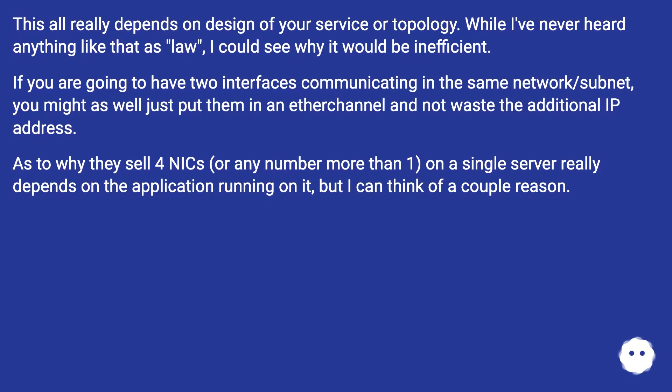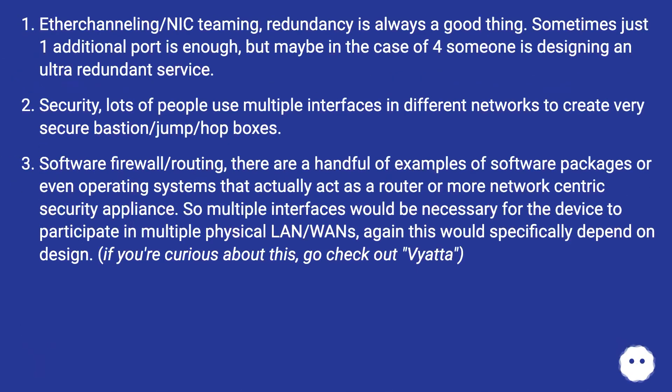As to why they sell four NICs or any number more than one on a single server, it really depends on the application running on it, but there are a couple of reasons. Etherchannel and NIC teaming redundancy is always a good thing. Sometimes just one additional port is enough, but maybe in the case of four, someone is designing an ultra-redundant service. Security is another reason — lots of people use multiple interfaces in different networks to create very secure bastion, jump, or hop boxes with software firewall or routing.